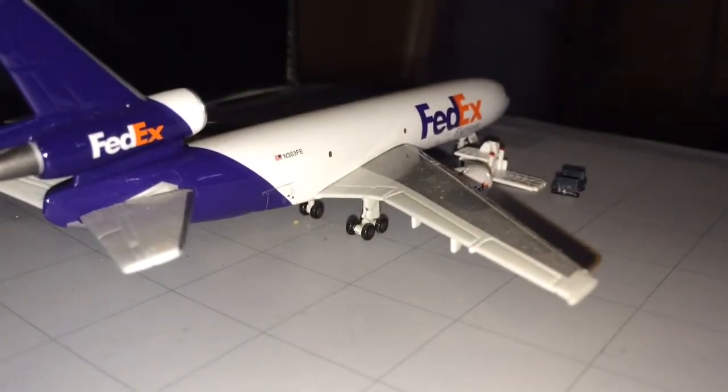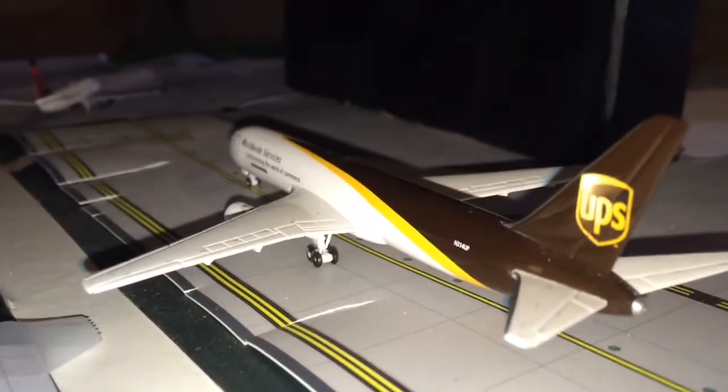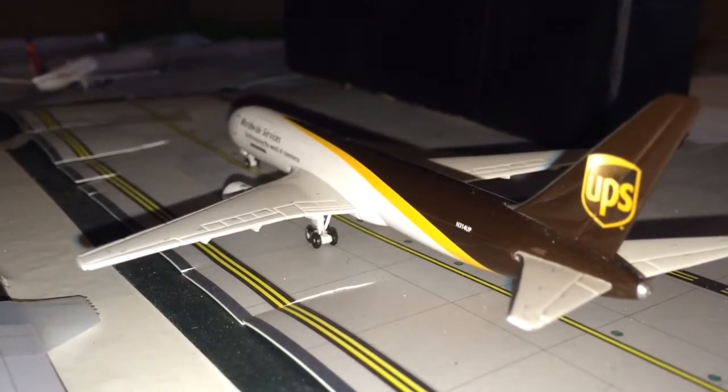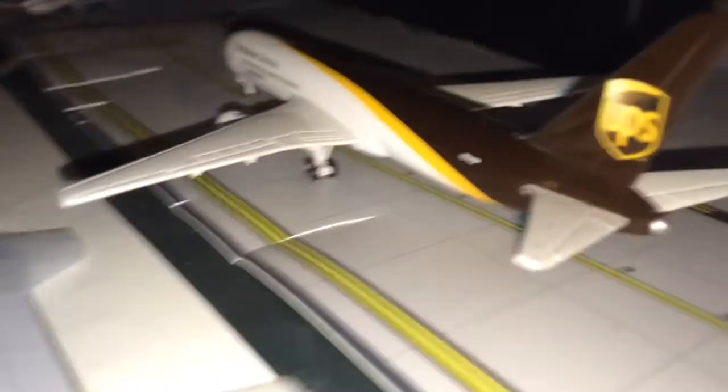We have a FedEx MD-10 loading up cargo for a flight to Boston. We also have a UPS 767-300F going out to Paris Charles de Gaulle today, and he's taxiing over to the runway — it's a really long taxi for him.